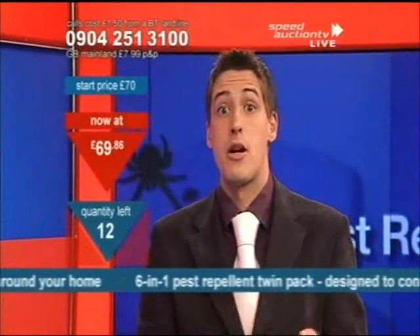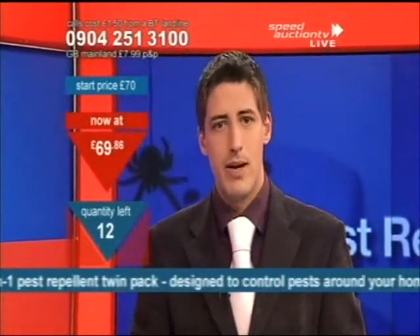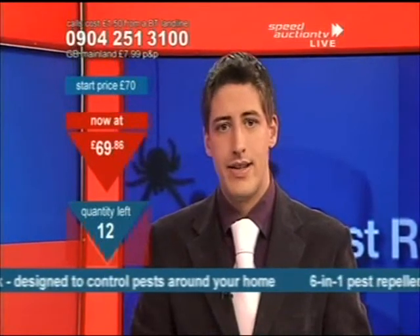The six-in-one pest repellent — it was four-in-one, then five-in-one, and now it's six-in-one. It's got bigger. £69.86, and there are 12 chances to buy. You're getting two of these for your money.